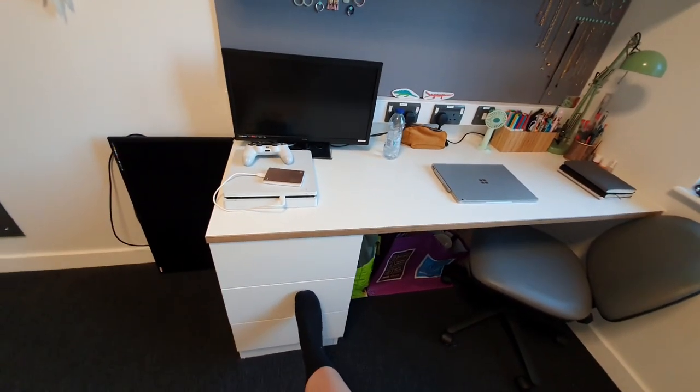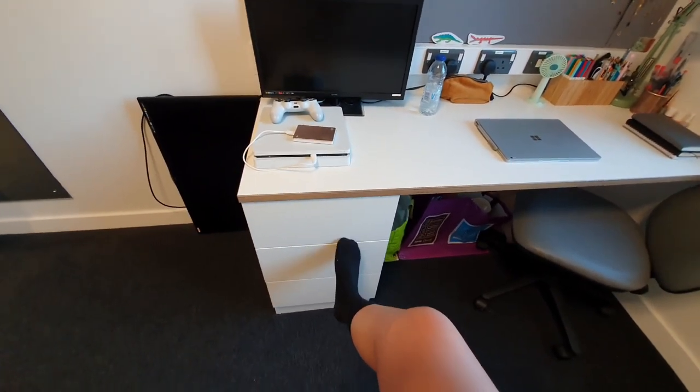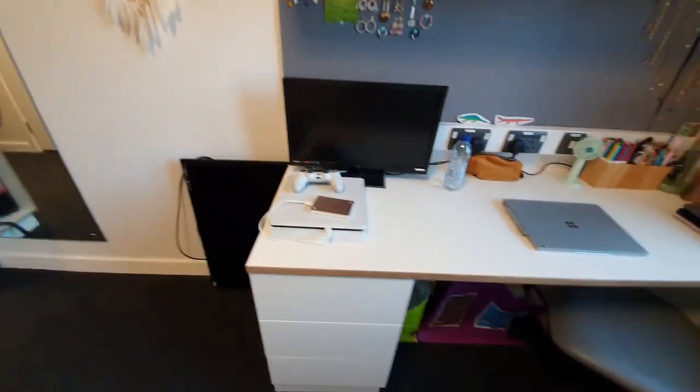I'm not going to go through what's inside these drawers because it's boring — it's miscellaneous stuff I hide so I don't have to deal with it. Socks, knickers, you know, you get the idea.